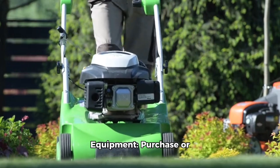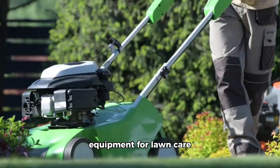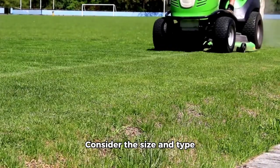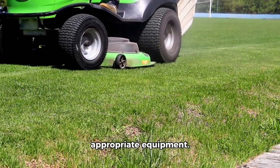3. Invest in the right equipment. Purchase or lease the necessary equipment for lawn care services, such as mowers, trimmers, blowers, and other tools. Consider the size and type of lawns you plan to maintain to determine the appropriate equipment.